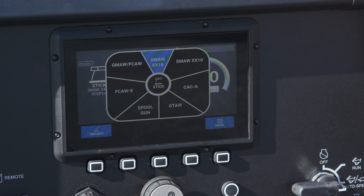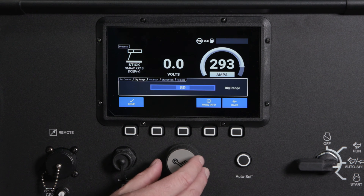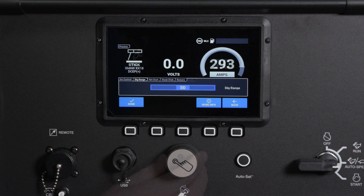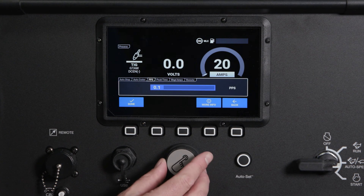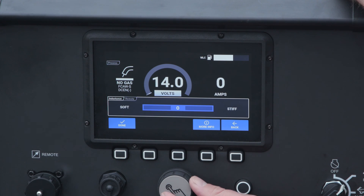It also has advanced weld settings for new technologies like dynamic dig in the stick process, giving you a customizable smoother arc. It also has pulse TIG with quiet pulse for the TIG process and inductance control for any MIG and flux core welding.